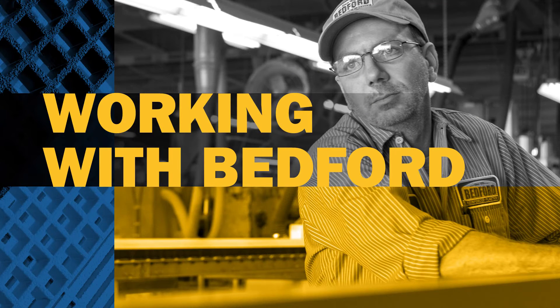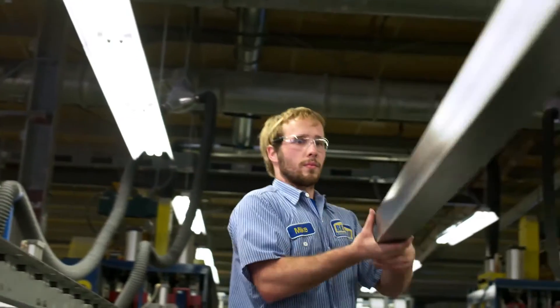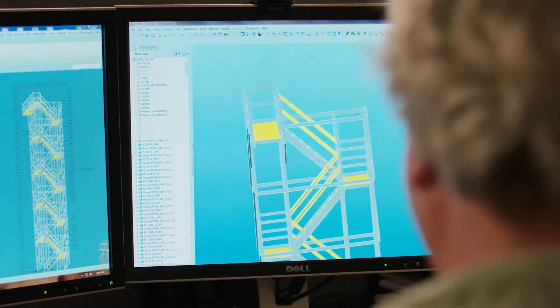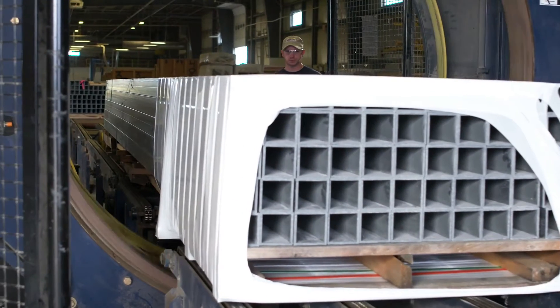The main advantage that I like to think is our people — definitely our people make the difference. Everything that we offer to the customer from the initial design of a project clear through to when we ship it, we try to make it as easy as we can. It's easy to do business with Bedford Reinforced Plastics.